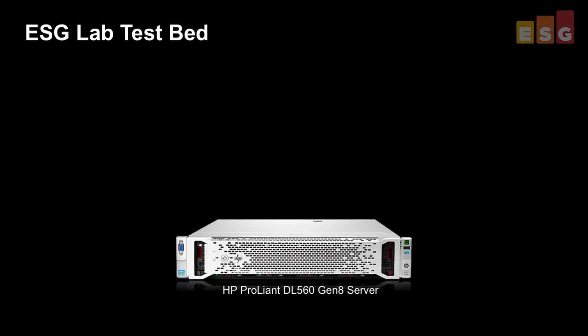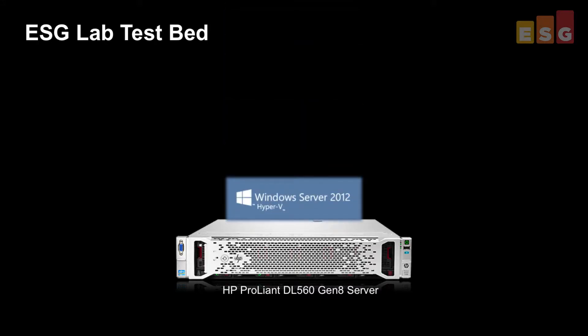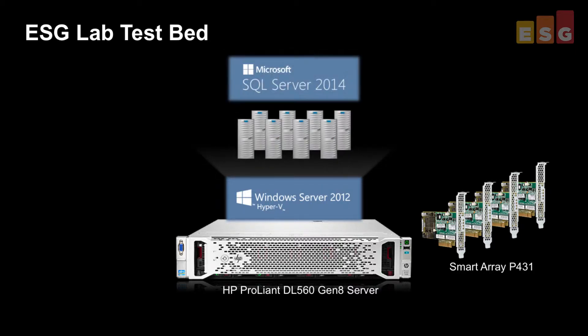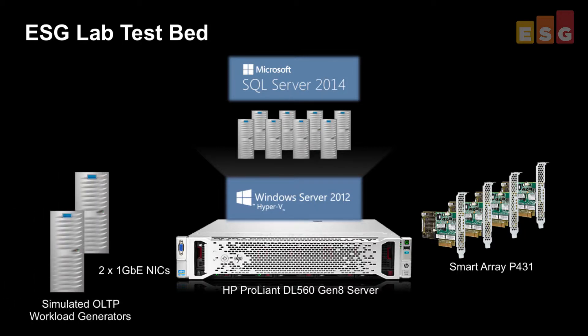The testbed used is shown here. A single DL560 was used as the system under test, running Windows Server 2012 R2 with Hyper-V. Four HP SmartArray P431 storage controllers were connected to the server with just under three terabytes of usable capacity each. We configured eight SQL Server 2014 VMs with four vCPUs and 28 gigabytes of memory, loaded each VM with a 20,000 customer database, and drove the VMs with two workload-generating servers directly connected to the DL560 via two 1-gigabit Ethernet NICs.